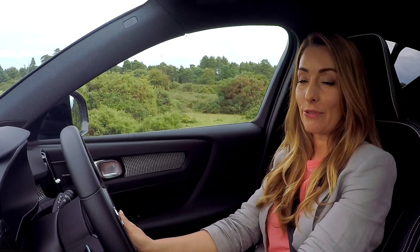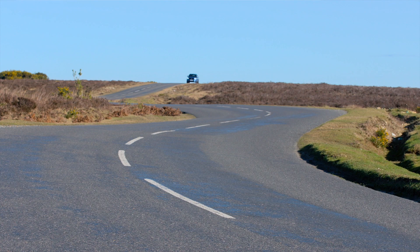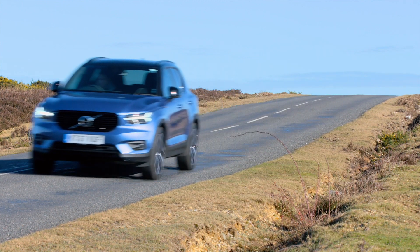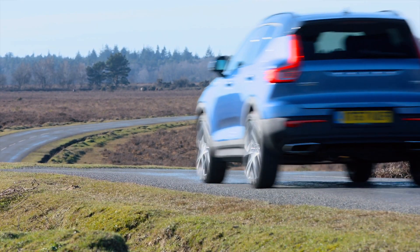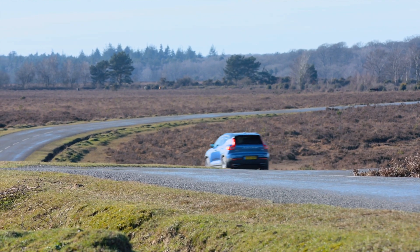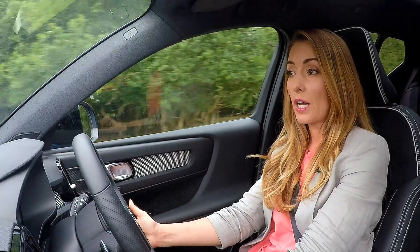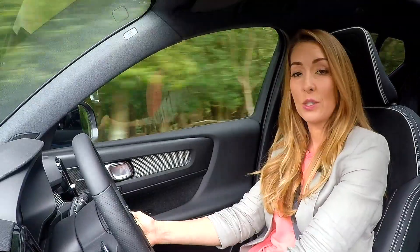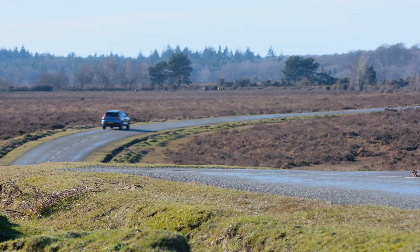The XC40 is offered with an excellent range of both petrol and diesel engines. On the petrol front is the option of the T3, T4, or T5. The T4 and T5 use the same 2-litre engine, with the T4 producing 188bhp and the T5 developing 244bhp. This makes the T5 the quickest XC40 on sale, with a 0-60mph time of 6.3 seconds. The T3 is available solely with a 6-speed manual and front-wheel drive, whereas the T4 and T5 are available exclusively with all-wheel drive and an 8-speed automatic gearbox.